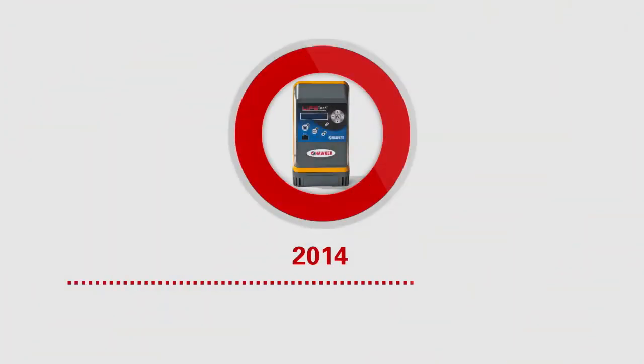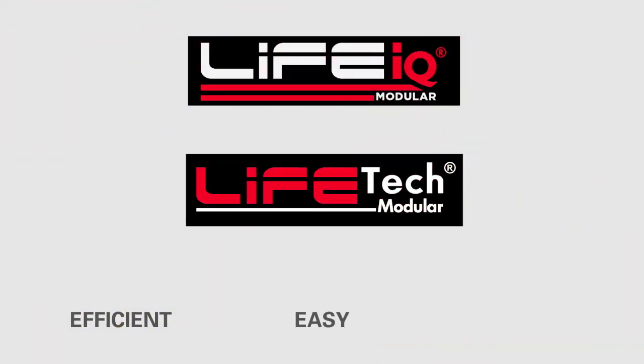Technology evolution: none for 50 Hz. With high-frequency charging, the evolution keeps on going. Modular: efficient, easy, reliable.